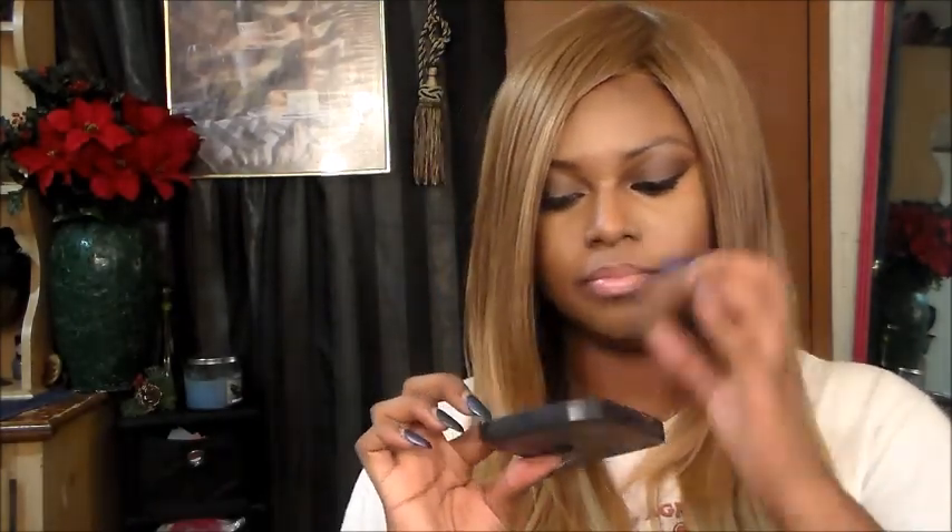This is the BH Cosmetics concealer and corrector palette in Dark. I took everything out and it holds a lot of stuff — my eyebrow pencil, my MAC 213 brush in travel size, an angle brush, a rounded brush, and the Coastal Scents Reveal One and Two sample palette. It all fits snug in there. If you have this palette, don't throw it away — use it to store makeup.